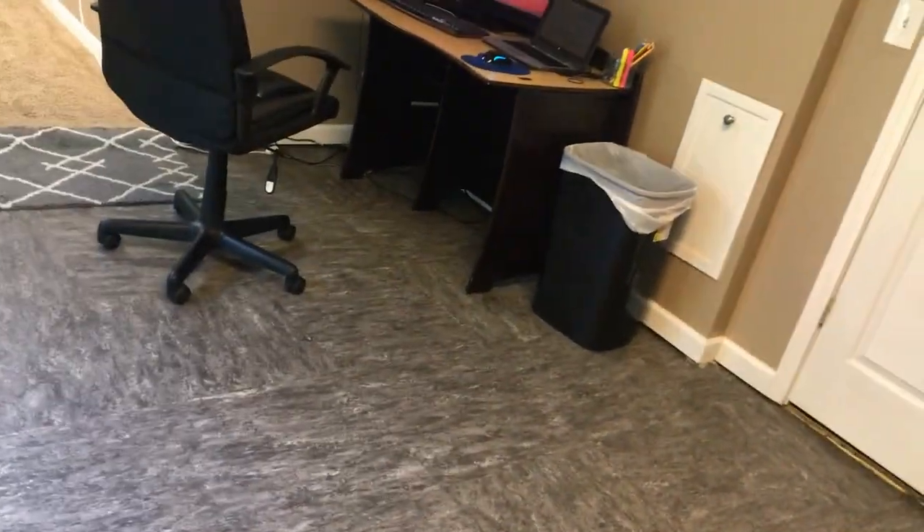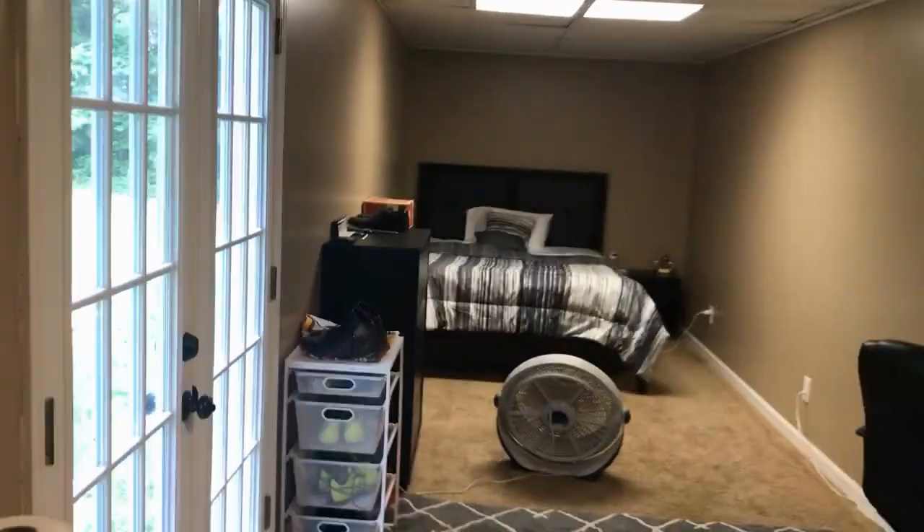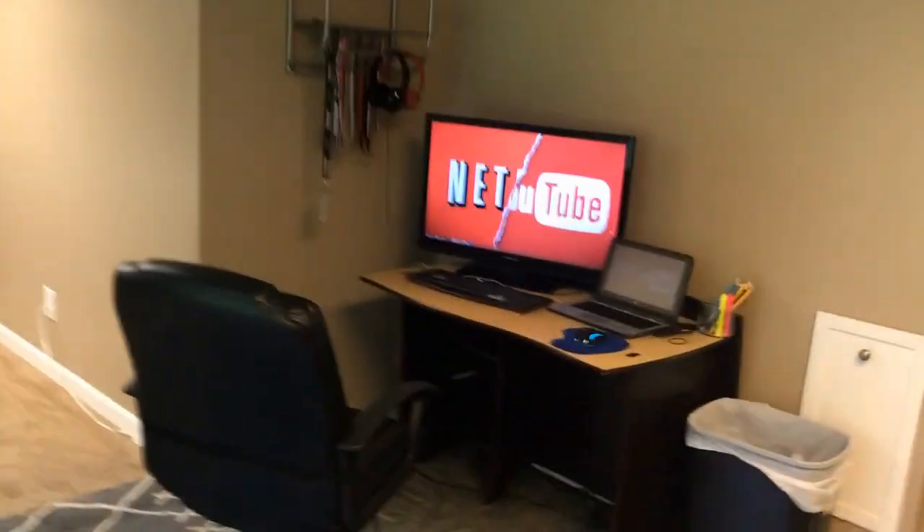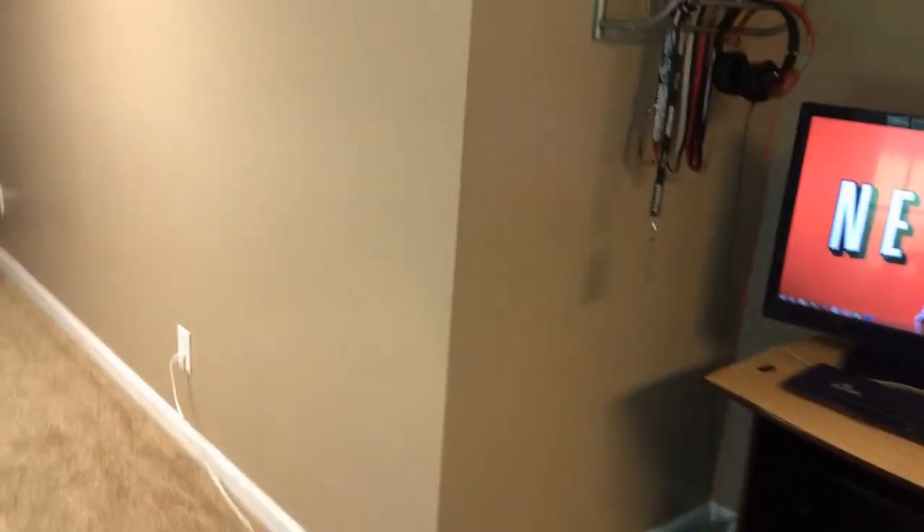So yeah, this is a 2018 room tour and complete setup of my YouTube setup.